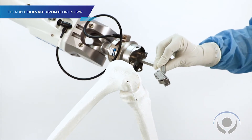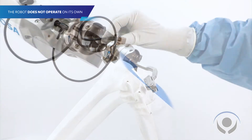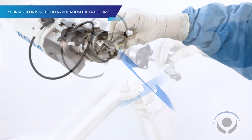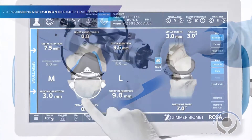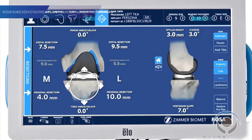What it allows us to do intraoperatively is to really pre-plan the surgery before we even get into the operating room. By taking just plain x-rays in our office, we're able to send that to the center in Montreal and they're able to make a three-dimensional model of the patient's knee.